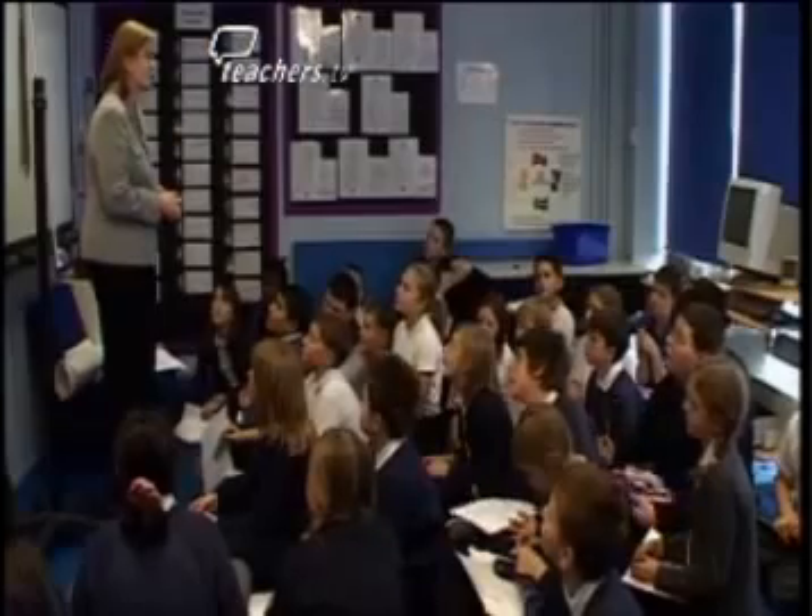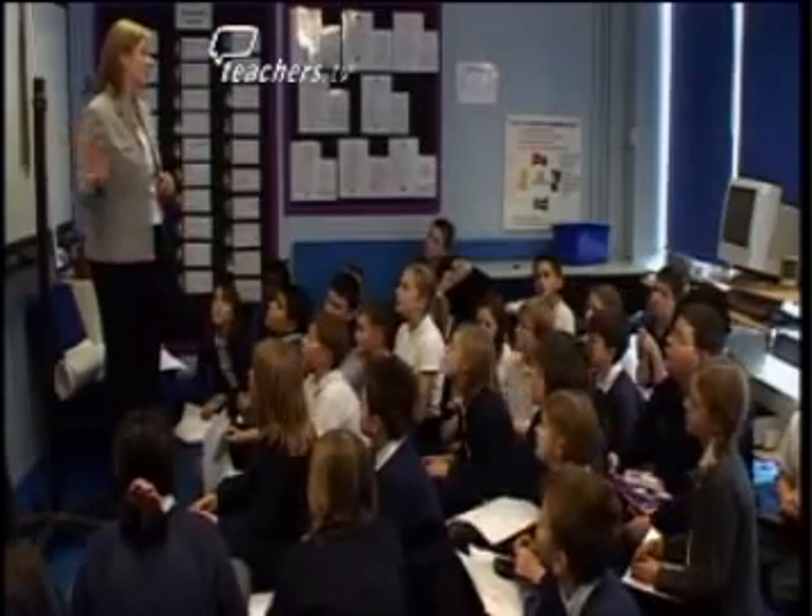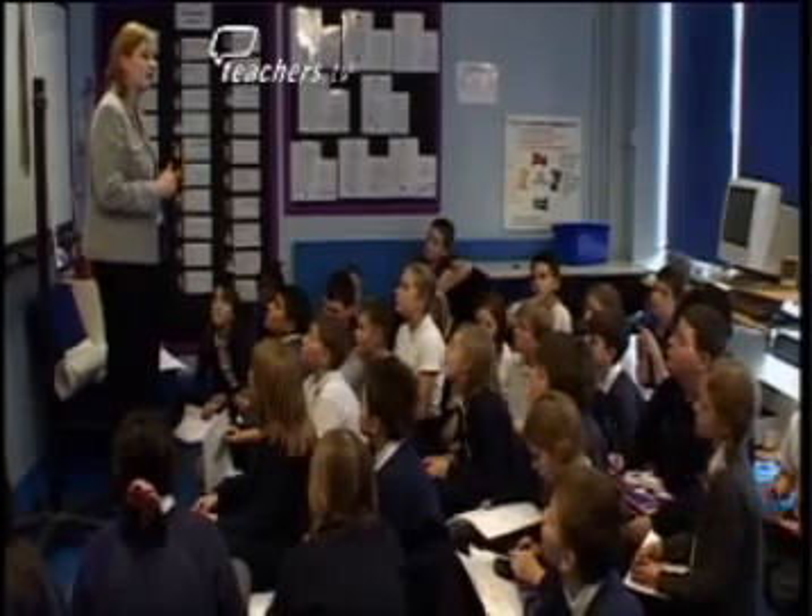Well done, Joe. Well done, everyone. I'm really pleased with how today's lesson's gone. Next time in science, we'll be moving on to reflection. The children at Two Waters School, when they move on, I hope take with them their lifelong learning. I'm not too bothered about what levels they've got. What I want to know is that they can take the lifelong learning skills with them.